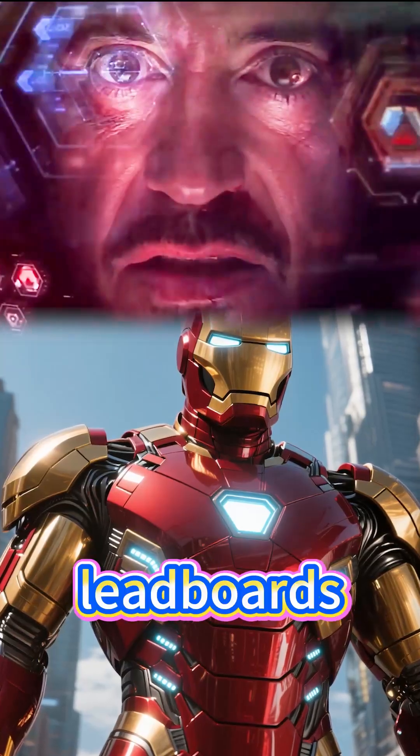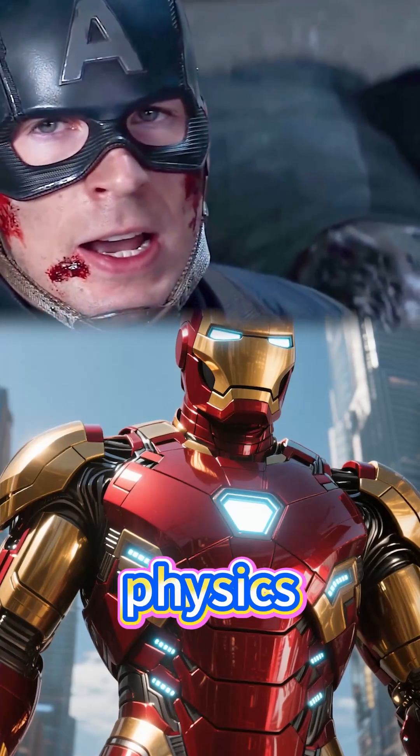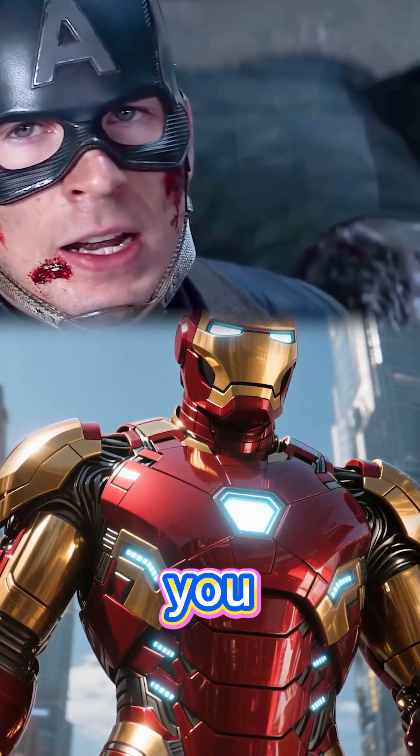Answer me! Why do the lead boards in my suit never fail me? Dude, that's basic physics. Even a kid knows that. Did Pepper design your armor for you or what?